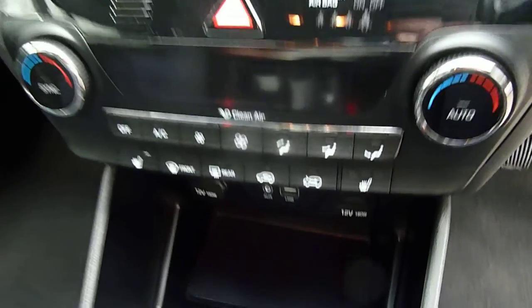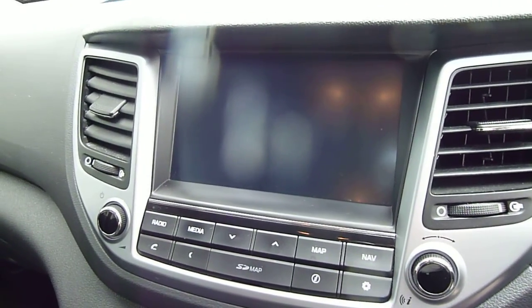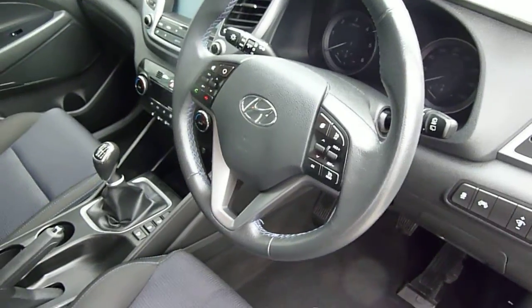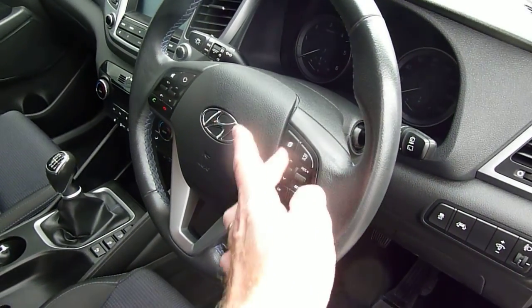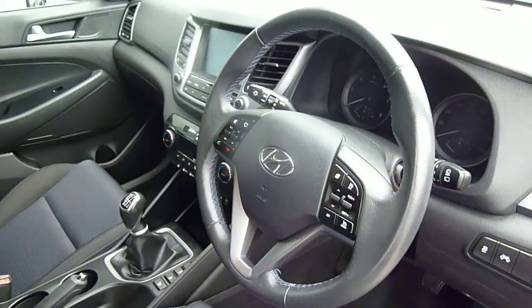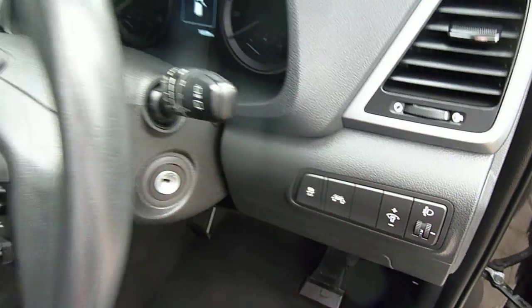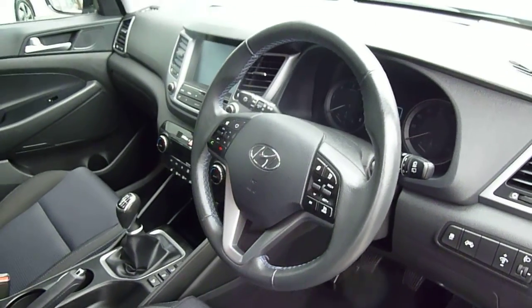There are heated front seats and dual climate control. We've got digital radio, satellite navigation, and a rear parking camera. On and around the steering wheel you've got cruise control, speed limiter, trip computer buttons, audio controls, and Bluetooth for your phone, so everything is really nicely at hand. Auto lights, lane departure, and lane assist as well as traction stability control are all standard on the car.